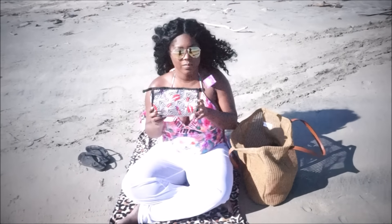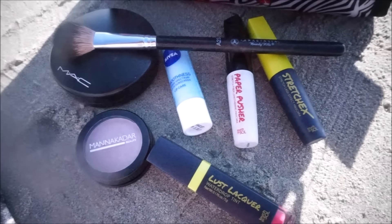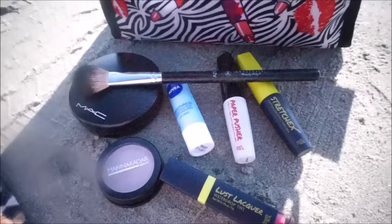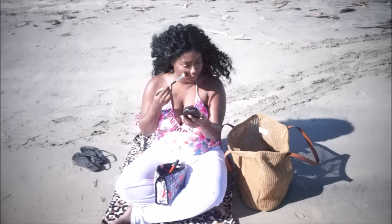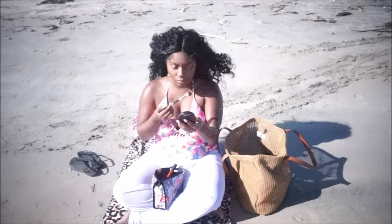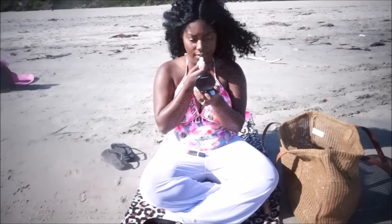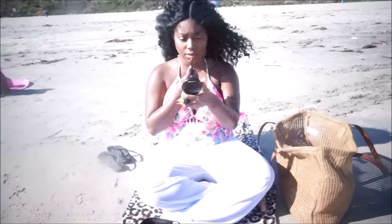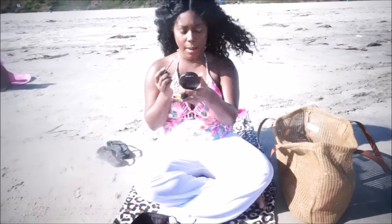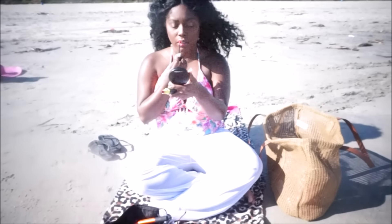I love to just touch up my makeup, so here are a few of my beach makeup essentials. I do my makeup before I leave the house for the most part, but I can always use a touch up, and I don't like to apply my mascara until I'm there. So I'm just touching up my highlight, my powder, and my lips. If you guys would like to see my summer beauty essentials, just let me know and I'll film a video on that.